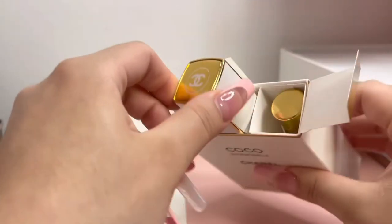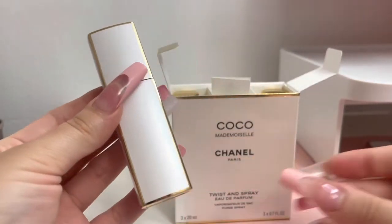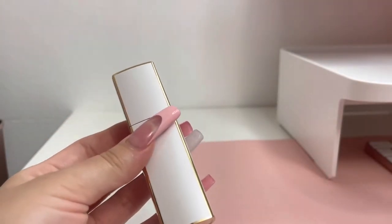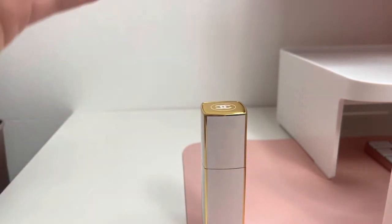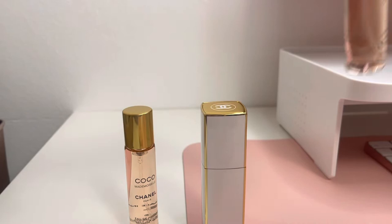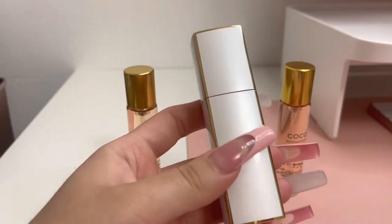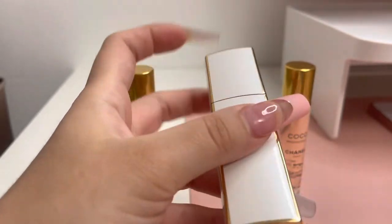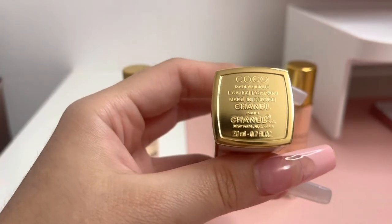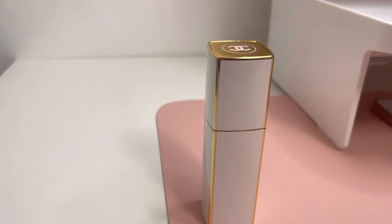This one retails for $121, and they also carry an intense one, but that one comes in a mini twisting spray and retails for $100. Of course it's smaller — it's like the average size of a Chanel lipstick, I believe. But this one comes with 30.7 ounce refills.